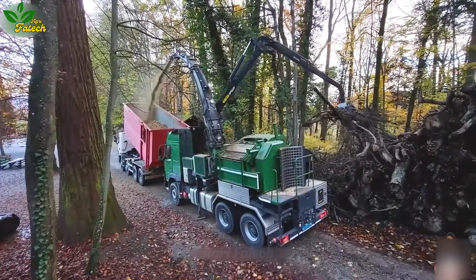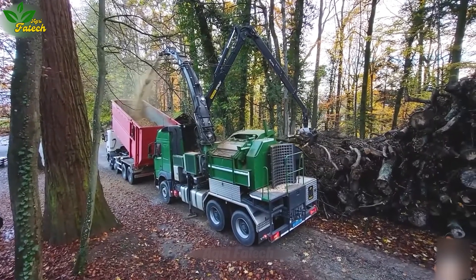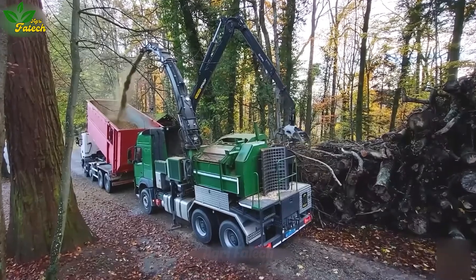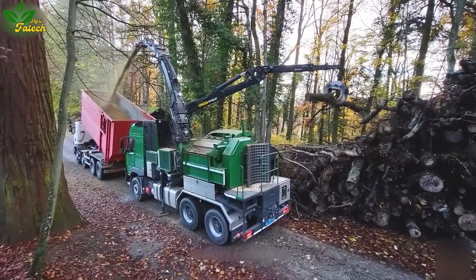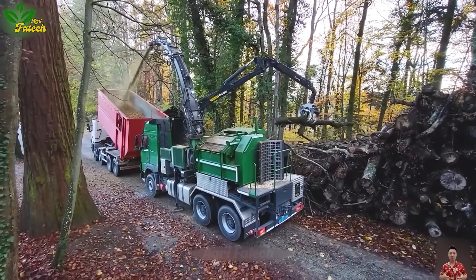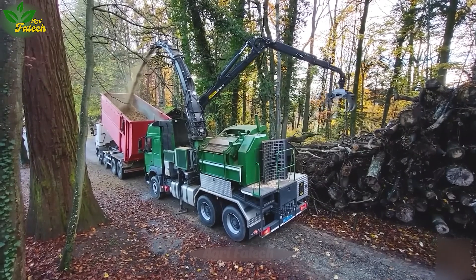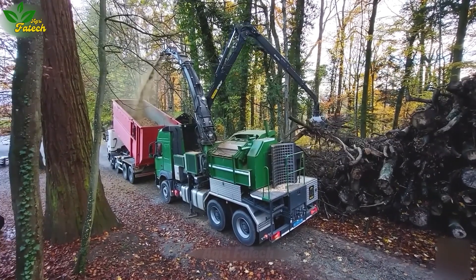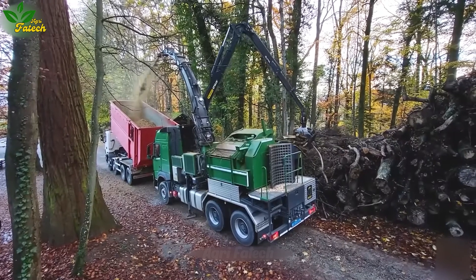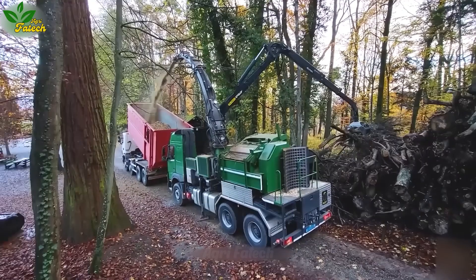Enter the realm of wood processing innovation with the evolution of wood crushers — from their static origins to the dynamic prowess of today's mobile wonders. Once confined to fixed installations, these modern wood grinders have metamorphosed into nimble, all-encompassing devices. Embracing a myriad of functions, from seamless material loading to direct grinding, they now embody a convergence of capabilities within a singular, sleek unit.